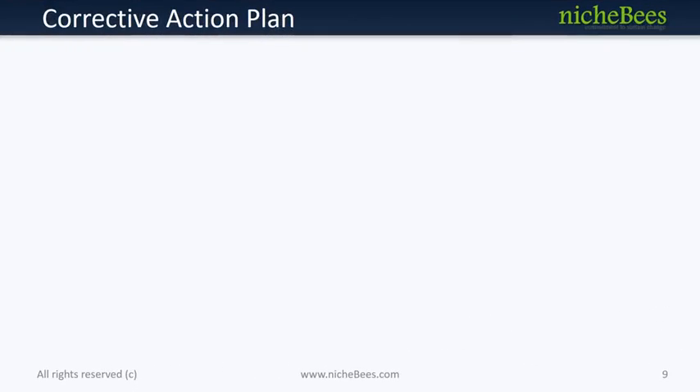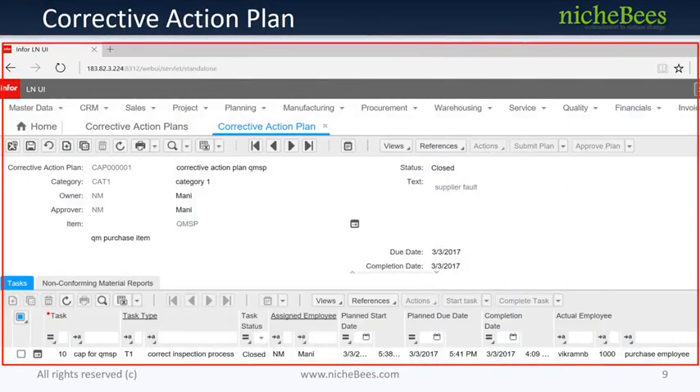Corrective Action Plan: A corrective action plan is a step-by-step plan of action developed to achieve targeted outcomes for resolution of identified errors in NCMR — to identify the most cost-effective actions that can be implemented to correct error causes. We can list down all corrective actions and track them further.